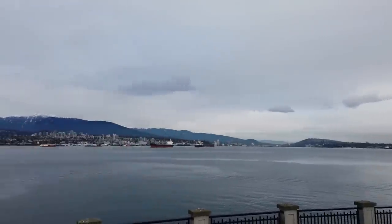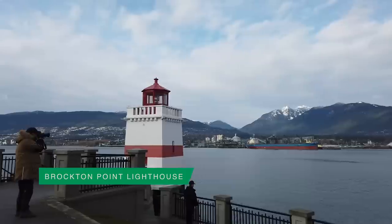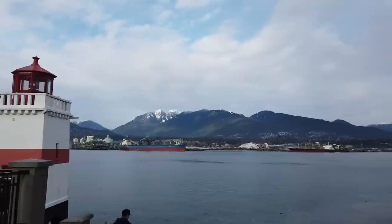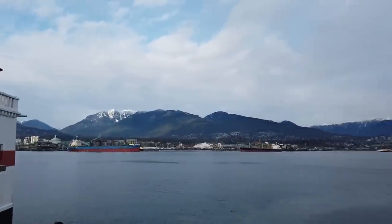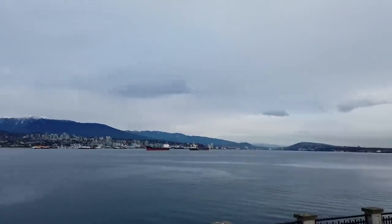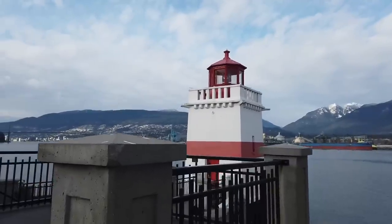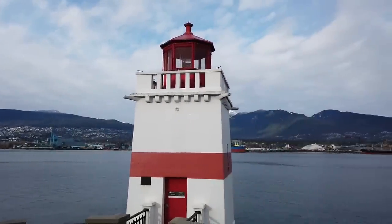Drove a little bit and now arrived at the Brockton Point Lighthouse right here. The background is amazing — look at the mountains. They're like a painting in the background. Really nice landscape. The snow stopped and the sun came out, but it's still really chilly. Nice scenery — next stop, I'll check the Google and see.